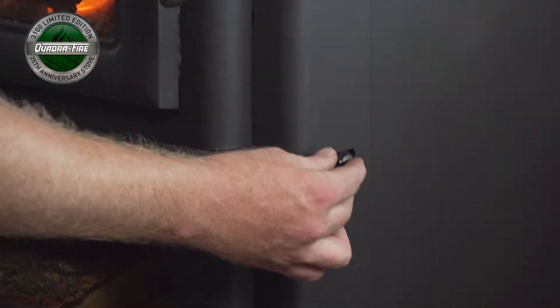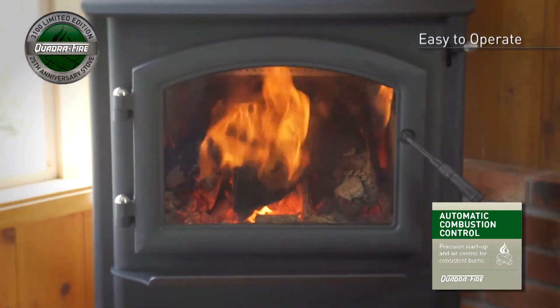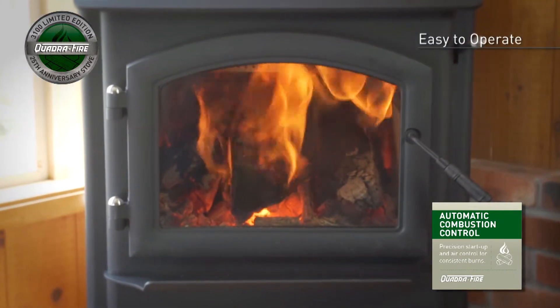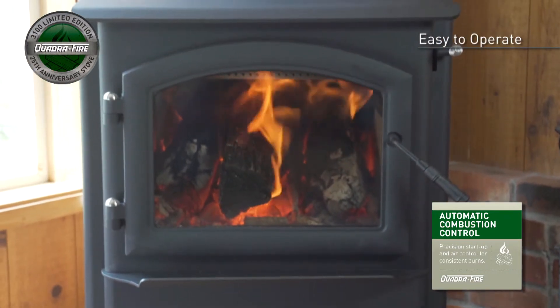Automatic combustion control technology helps the 3100 Limited Edition provide precision startup and consistent long burns. Just load the wood, light the fire, and walk away — it's that simple.